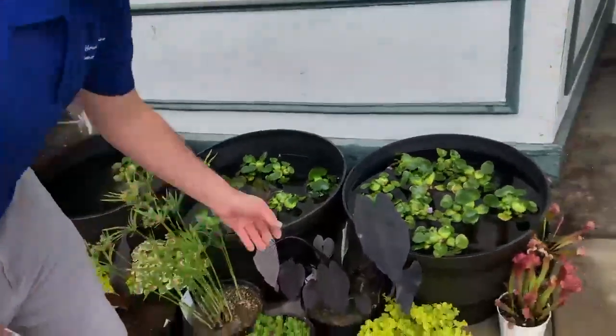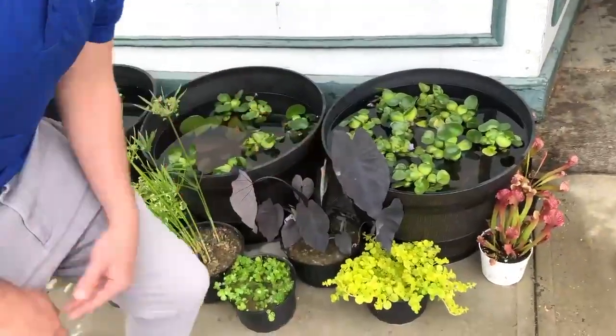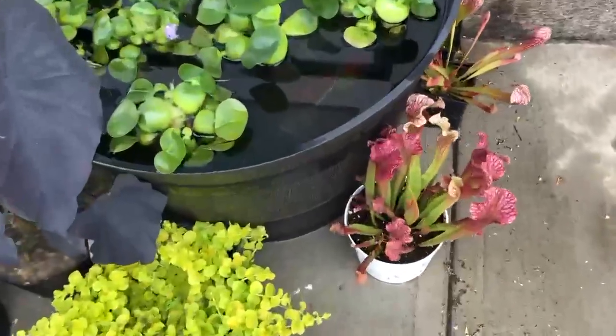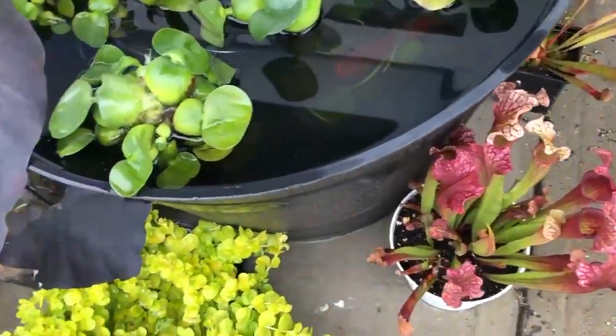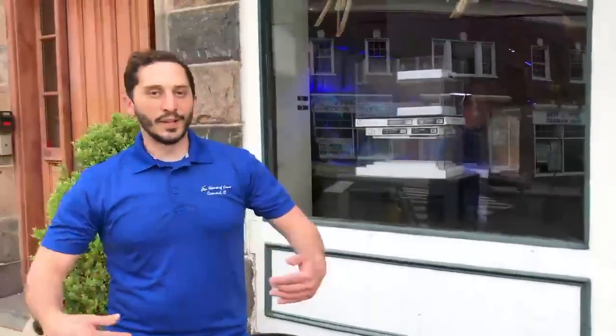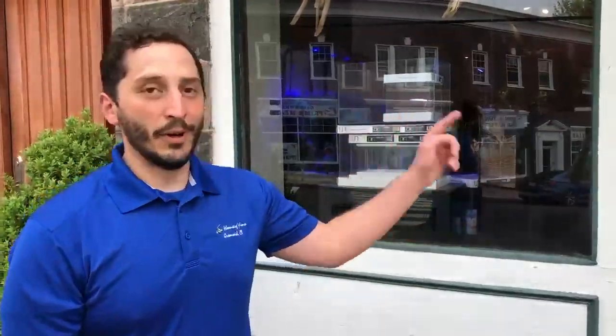A couple of my favorites — I love the taro and then the pincher plants. These guys are marginal plants, so they just like to have their feet wet but they'll grow up and out of your pond. So come on down, check us out, get some pond plants, get some awesome koi. Thanks so much, see you next week.